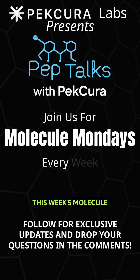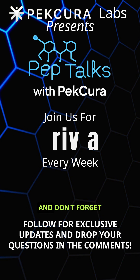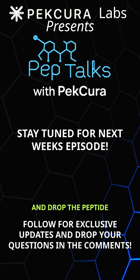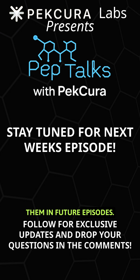Thank you for joining this week's Molecule Mondays episode of Pep Talks with Fakira. Stay tuned for more, and don't forget, Frequently Asked Question Fridays is coming up next. If you found this helpful, make sure to follow us for more and drop the peptide you want to know more about in the comments so that we can cover them in future episodes.